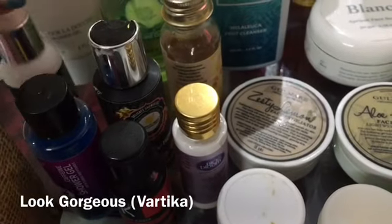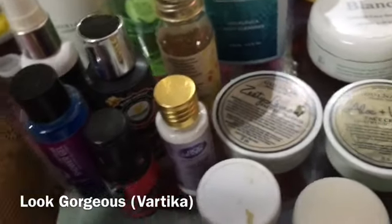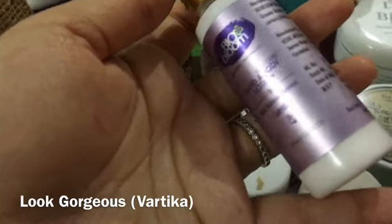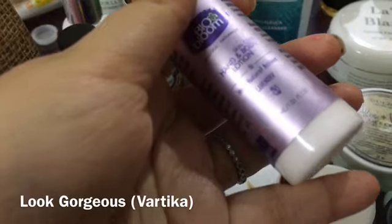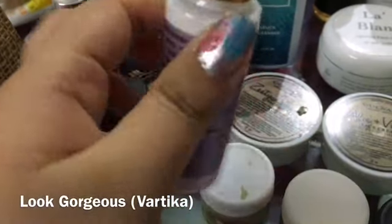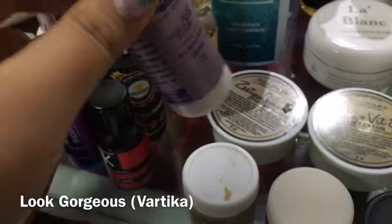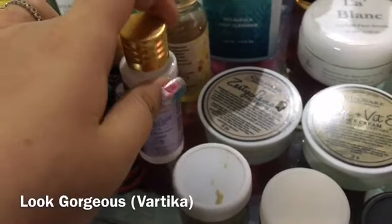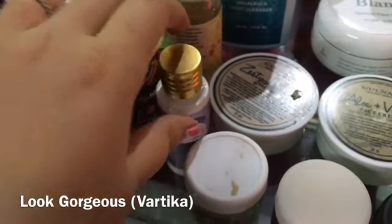There is also an after sun mist from My Envy Box, and Bio Bloom hand and body lotion in lavender fragrance — sample size. I don't normally use hand cream but this one was not greasy.